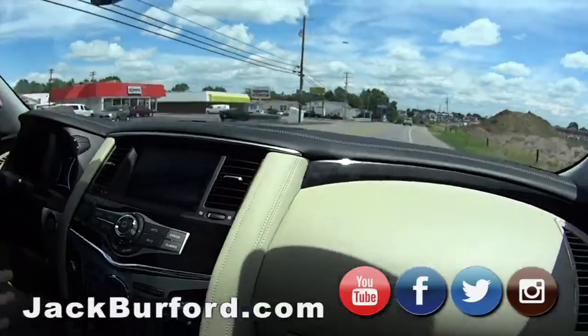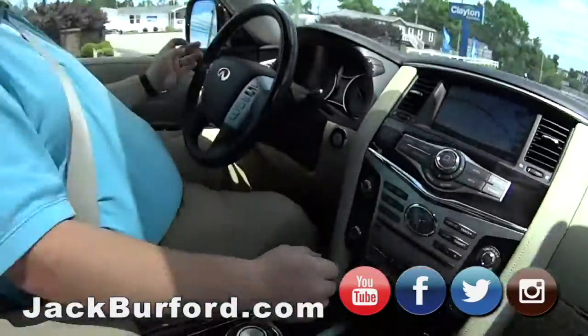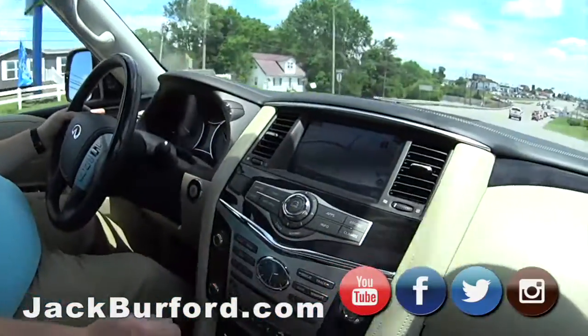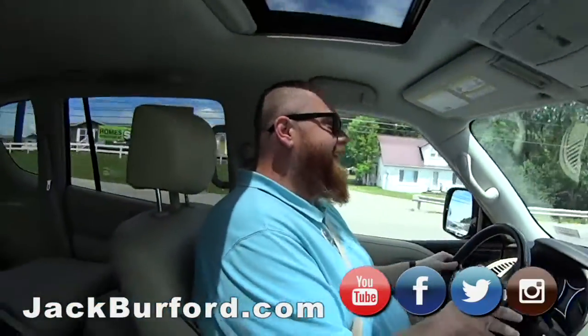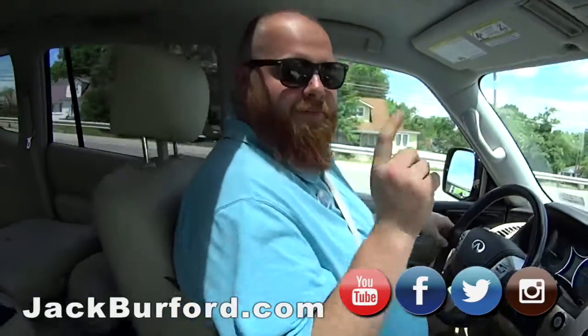Well, hold on there. You'll have us going over that pile of dirt. Hey, it's four-wheel drive. Safari! What does everybody need to do? You need to check us out at jackburfer.com. All the social medias — Facebook, Twitter, Instagram — and do not forget YouTube.